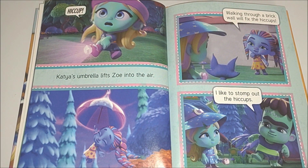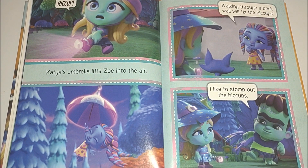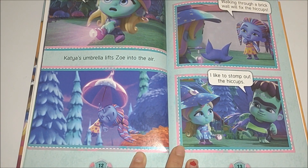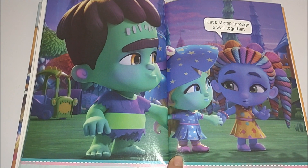Katya's umbrella lifts Zoe into the air. Walking through a brick wall will fix the hiccups. I like to stomp out the hiccups. Let's stomp through a wall together.